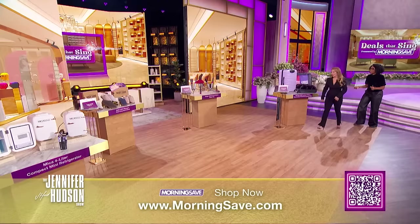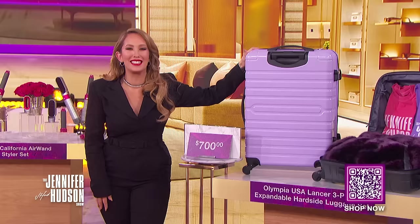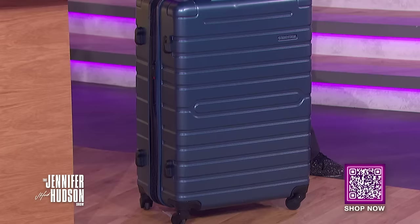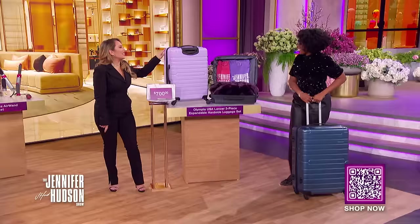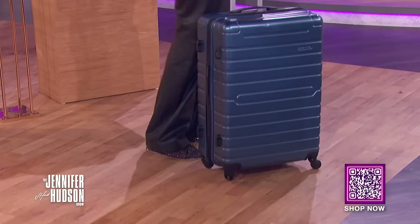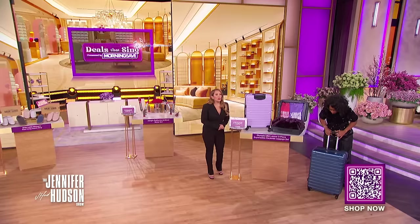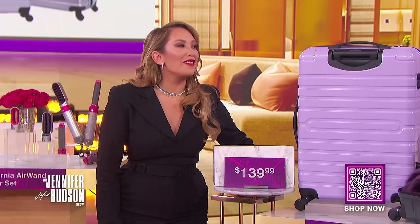You know I love shopping. Our first product is the Olympia USA Lancer three-piece expandable hard-side luggage set. This is a jet-setting essential. It comes in five different colors and will help you be more than ready to start your vacation. We've seen this retail for as high as $700, and with the deals-at-sync discount, you can get this for $139.99 — that's a savings of 80%.